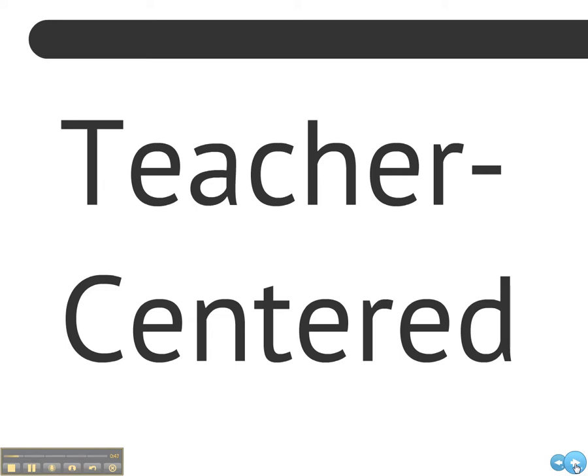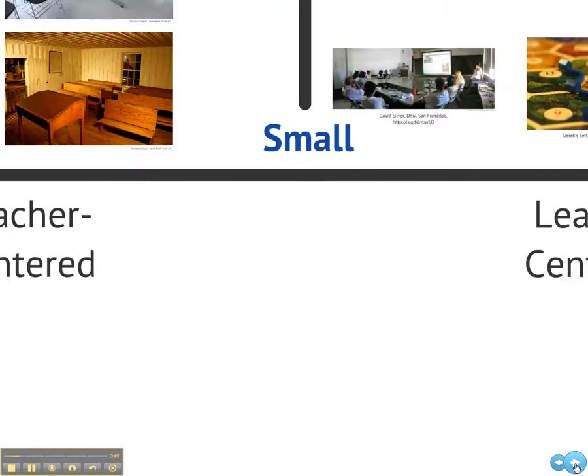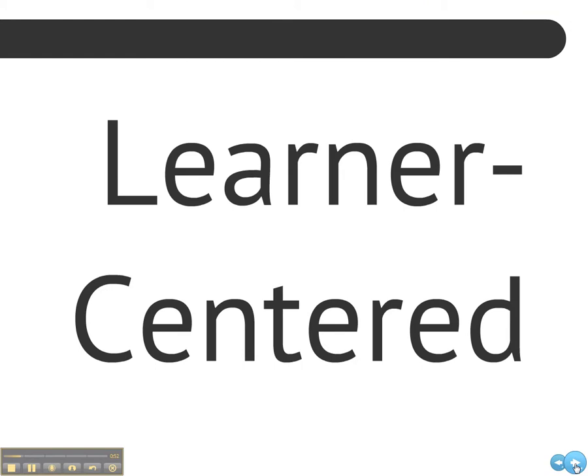But it's worth contrasting teacher-centered instruction with learner-centered instruction. In these learning spaces, the learners get to decide what they should learn and the learners themselves are seen as sources of knowledge and expertise. This makes sense too, because learners are significant stakeholders in the learning process and because everyone brings prior knowledge and experience to the learning community.